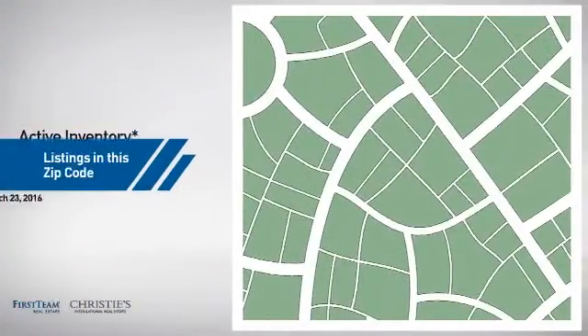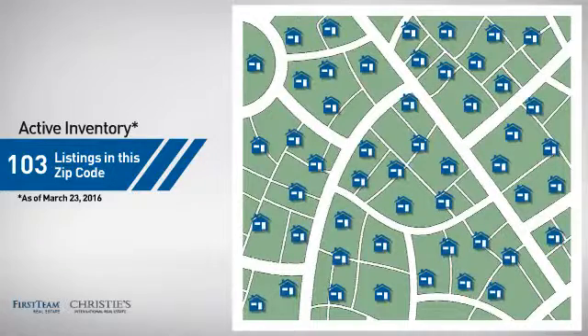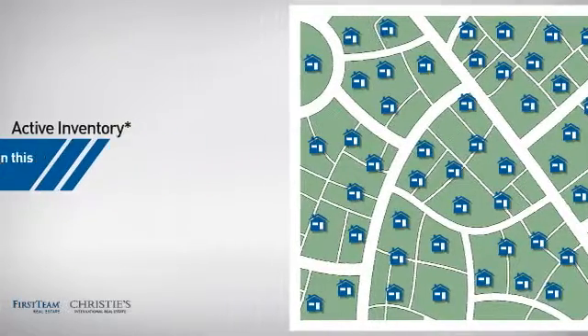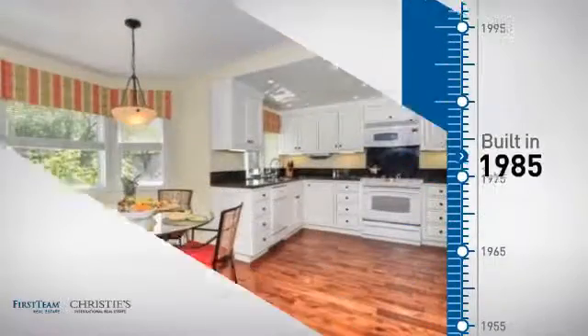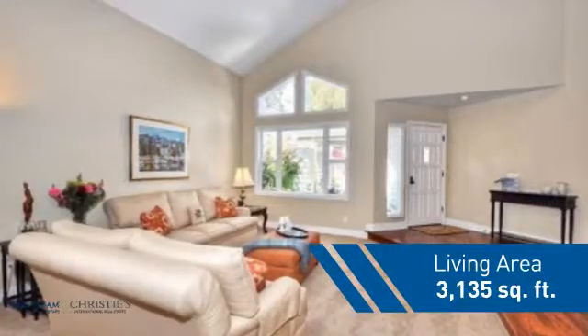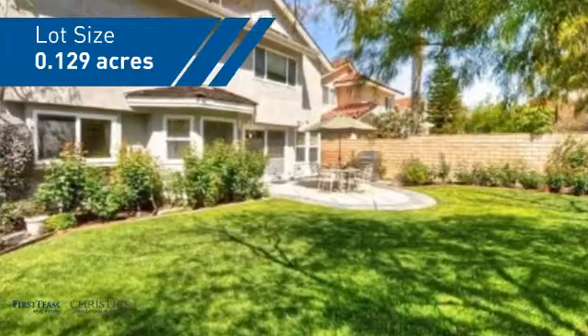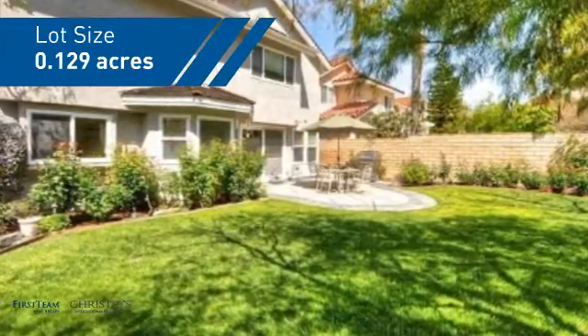Wondering how it stacks up against the competition? There are now just over 100 homes on the market within this zip code. This property was built in 1985 and features over 3,100 square feet of space, giving you a spacious layout to play host or kick back and relax after a long day.